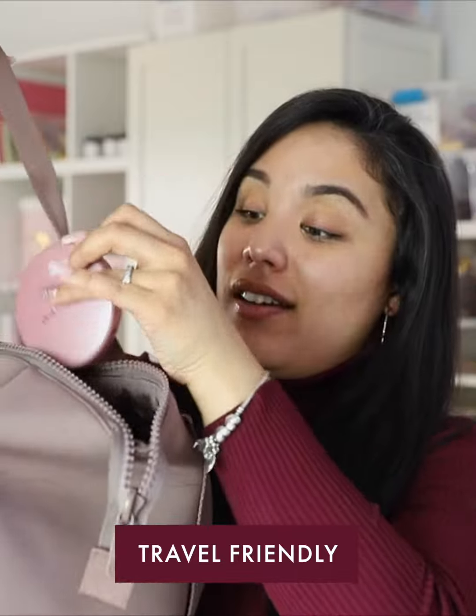So whether I have to set my makeup or touch up my makeup, all I have to do is just throw it into my bag. No mess whatsoever and go on my way.